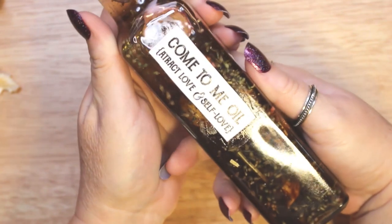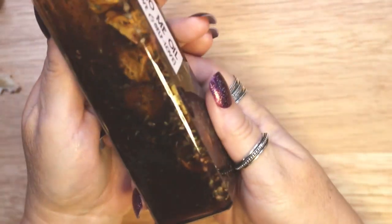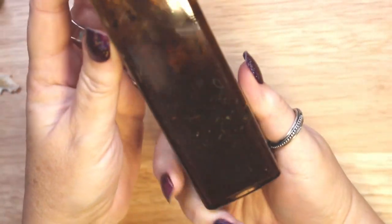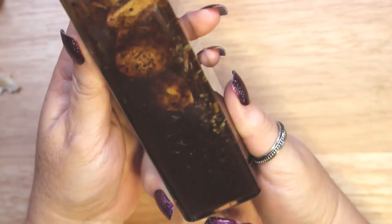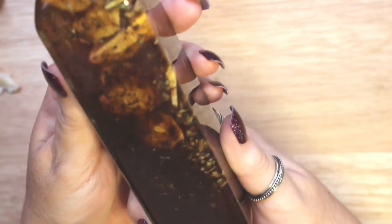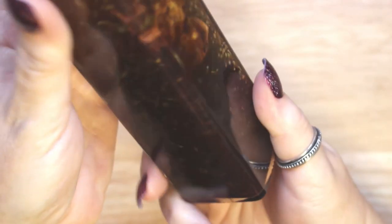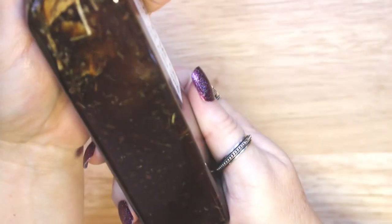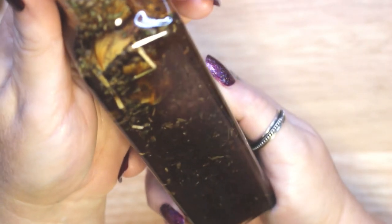There are a number of ways that you can use come to me oil. The most common ways are to apply it to your body or put it in a ritual bath, as long as you are not sensitive or allergic to any of the ingredients. You can also use it to anoint a petition or a candle. This oil is also great for self-love and all matters of the heart. When using come to me oil, be very clear about your intentions and carefully visualize what you want to draw into your life.